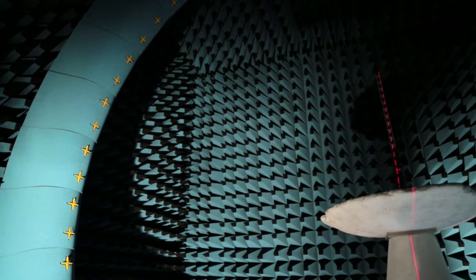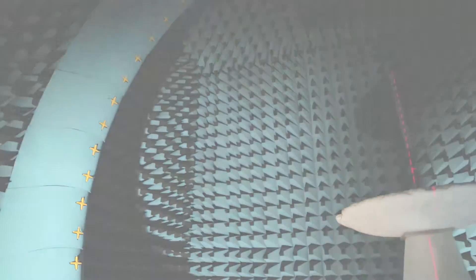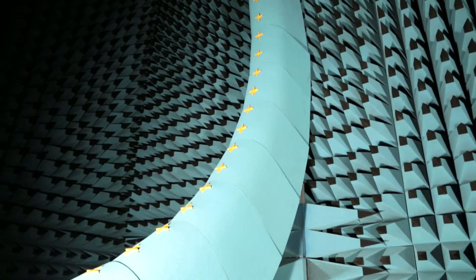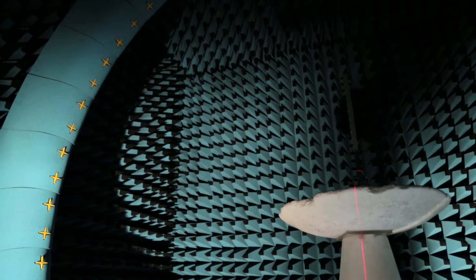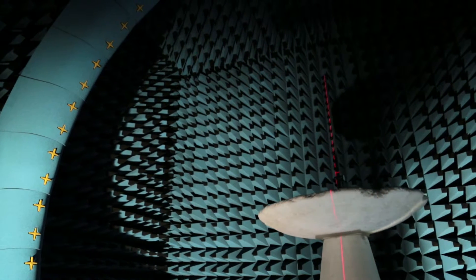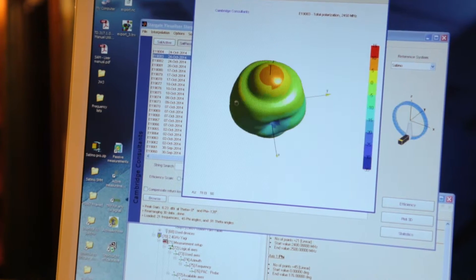The thing that strikes you when you first see the Saturno chamber is the huge arc of 64 sensors placed around the device. A set of 64 test antennas around the sample means that we can quickly get a planar measurement of what's coming from the antenna. And then there's a turntable at the centre that allows the device and the test to be rotated, giving us a full three-dimensional plot of the performance of the antenna.